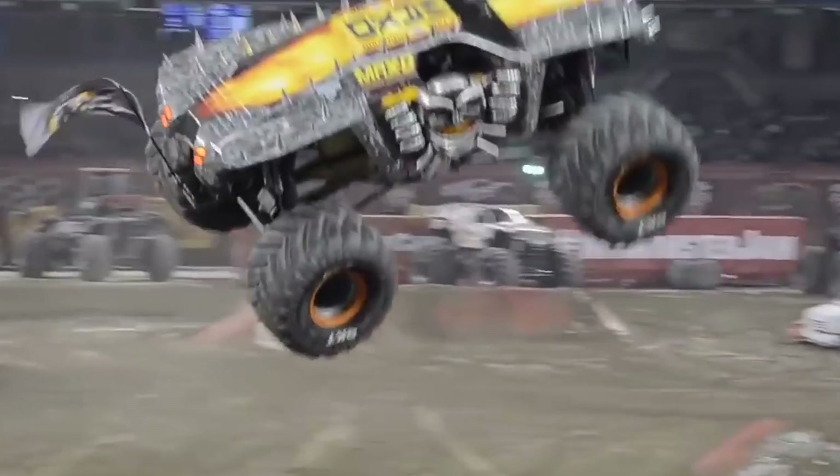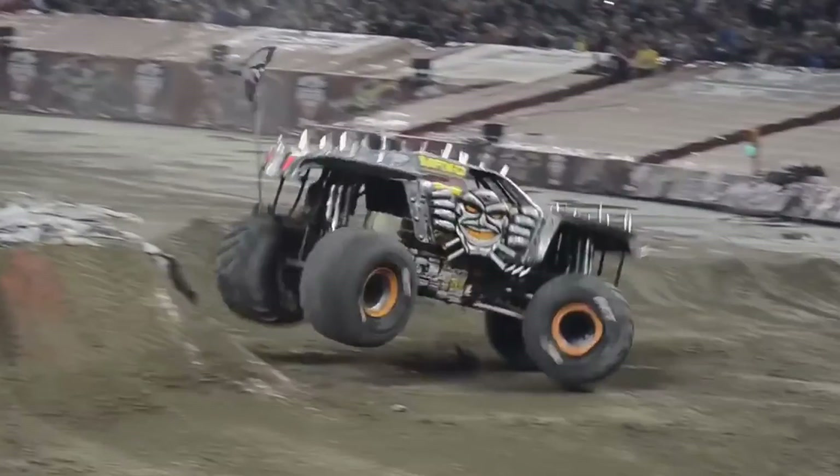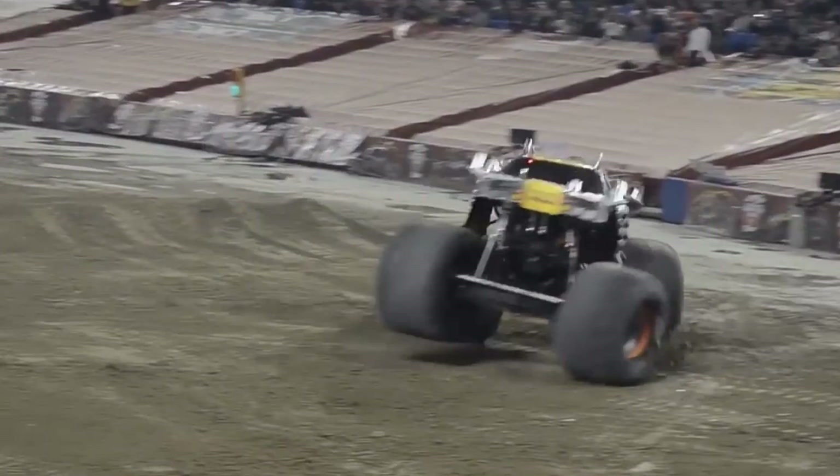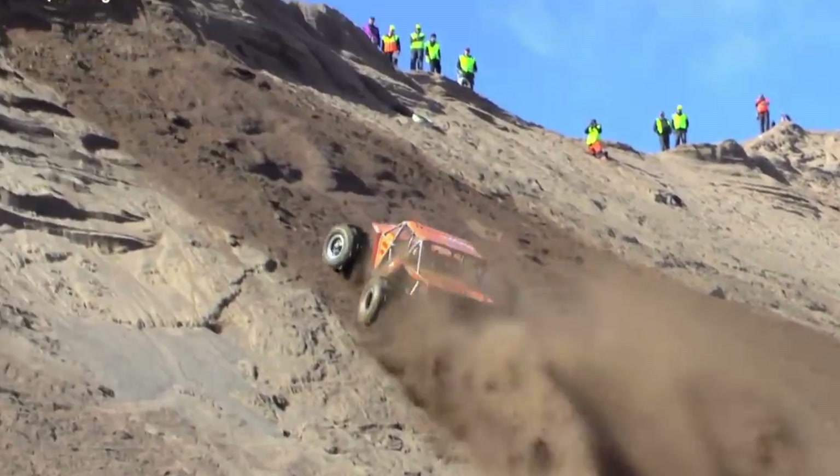Hi friends, in case you haven't noticed, we live in a bold new automotive world. If you require further evidence of this, watch this video to the end and you'll learn about 10 off-road vehicles that run the gamut from merely awesome to certifiably over-the-top insane.